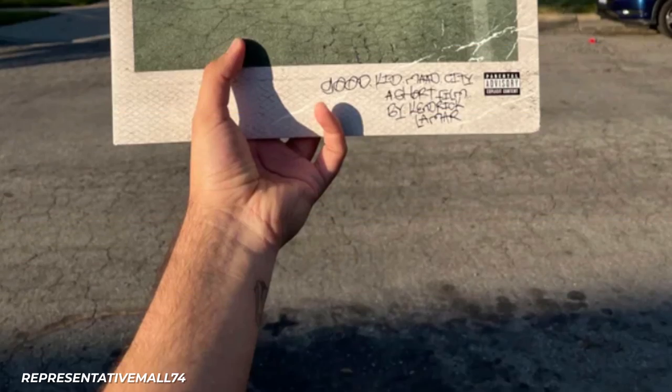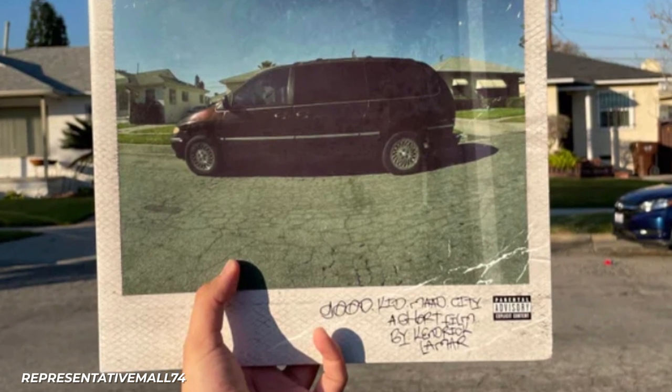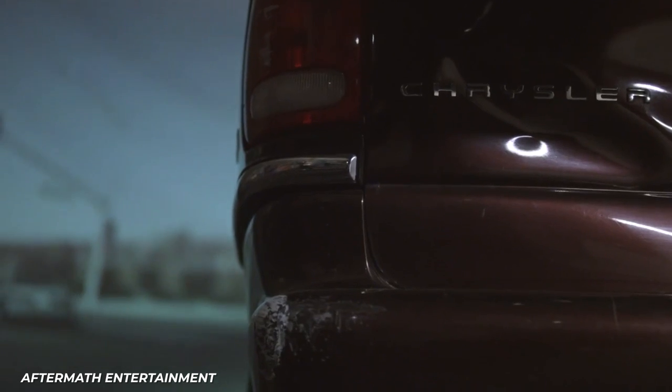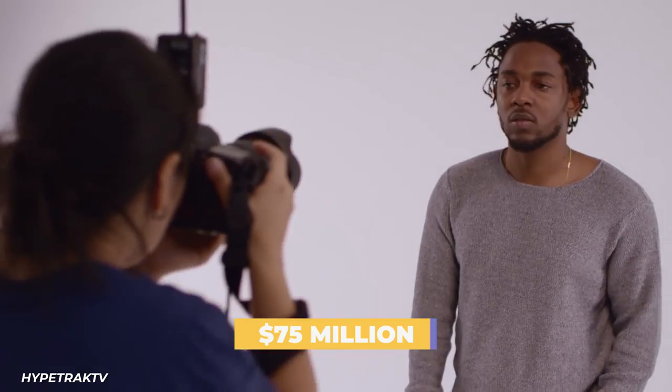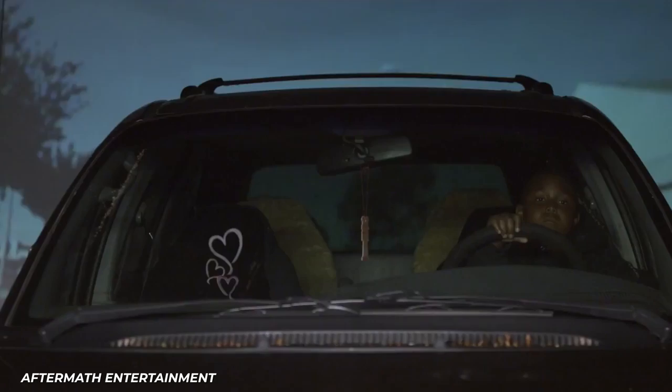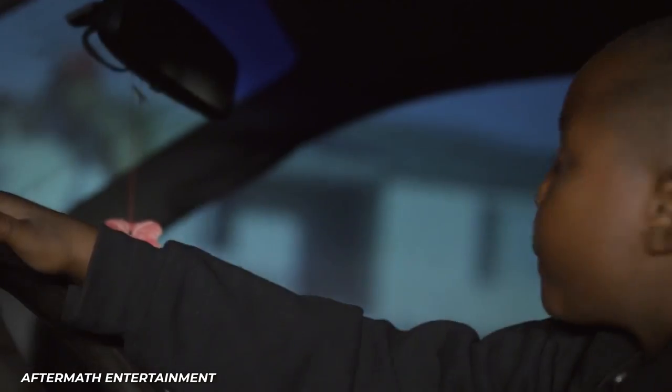Did you know that the vehicle on one of the alternate covers of the album Good Kid Mad City is a 1996 Chrysler Town & Country? That car was also his mother's, which he would borrow frequently. Kendrick Lamar's net worth is now $75 million, so we think it is safe to say he has come a long way from cruising around Compton in his mom's Town & Country.